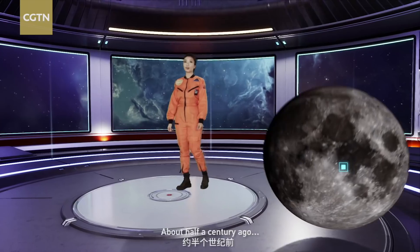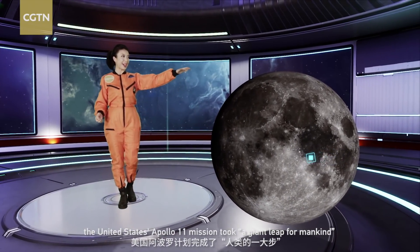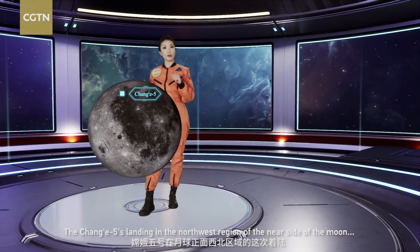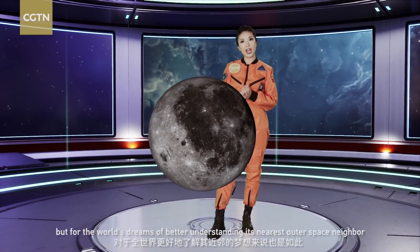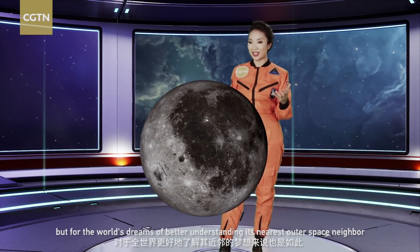About half a century ago, the United States Apollo 11 mission took a giant leap for mankind. And now Chang'e-5's landing in the northwest region of the near side of the moon can be considered another bold step — not just for China, but for the world's dreams of better understanding its nearest outer space neighbor.